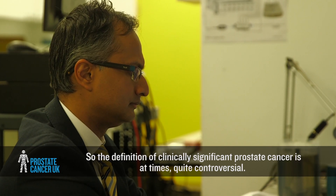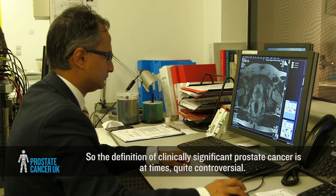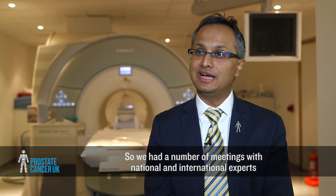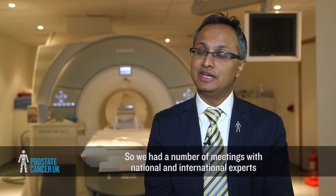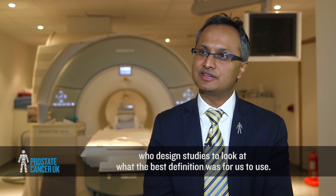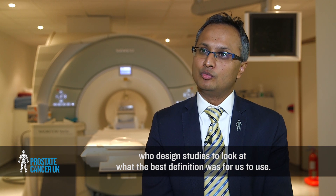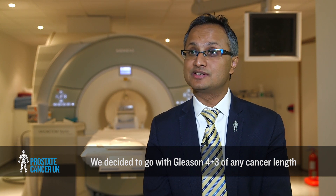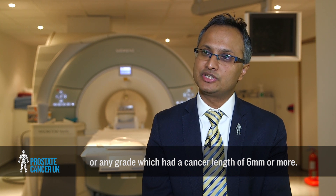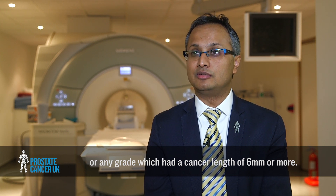The definition of clinically significant prostate cancer is at times quite controversial. We had meetings with national and international experts in prostate oncology, urology, and radiology, as well as methodologists at the MRC Clinical Trials Unit, to determine the best definition to use. We decided to go with Gleason 4 plus 3 of any cancer length, or any grade with a cancer core length of 6 millimetres or more.